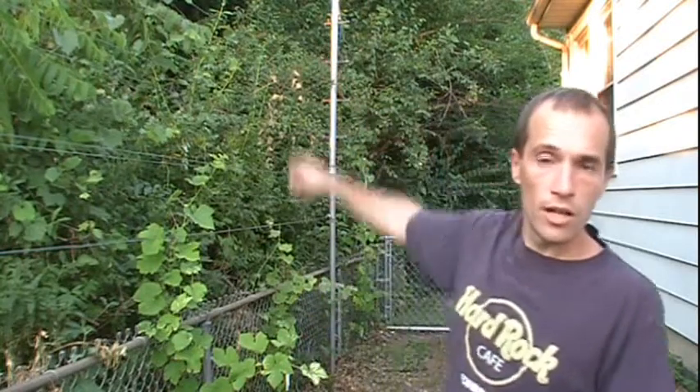Hello! Brian Lynch here. It's June 20, 2012. I'm out here at my house standing by this very large, very tall grapevine trellis that is tall for a very good reason.